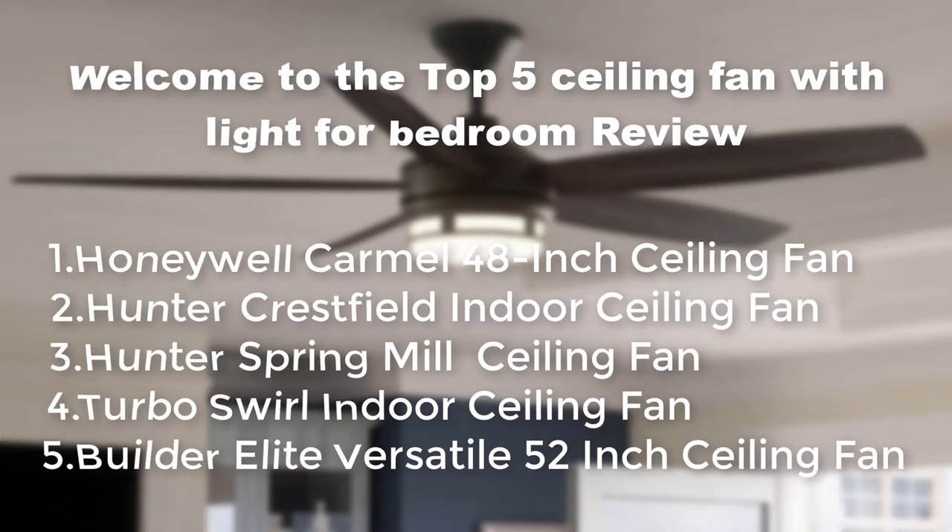The five fans reviewed are: the Honeywell Caramel 48-Inch Ceiling Fan, Hunter Crestfield Indoor Ceiling Fan, Hunter Spring Mill Ceiling Fan, Turbo Swirl Indoor Ceiling Fan, and the Builder Elite Versatile 52-Inch Ceiling Fan.